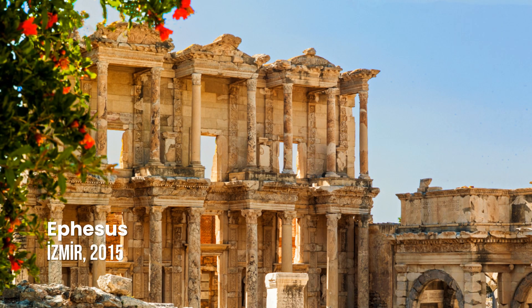Ephesus. The ancient Greek city of Ephesus was famed for one of the seven wonders of the ancient world, the Temple of Artemis, which now lies in ruins. After coming under Roman control in the 2nd century BCE, the city flourished, leaving behind monumental structures such as the Library of Celsus. The House of the Virgin Mary and the Basilica of St. John became major Christian pilgrimage sites from the 5th century on.